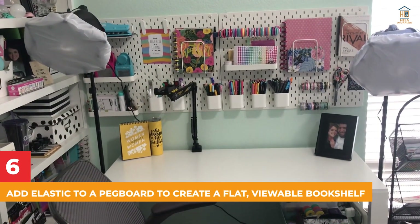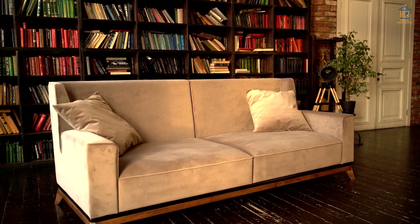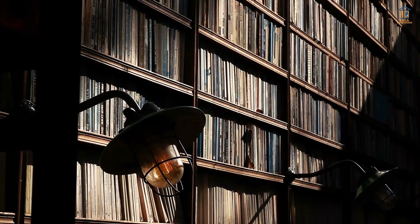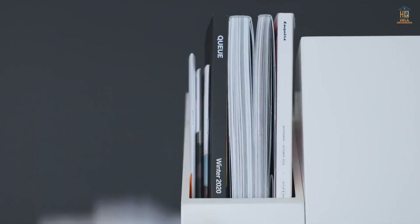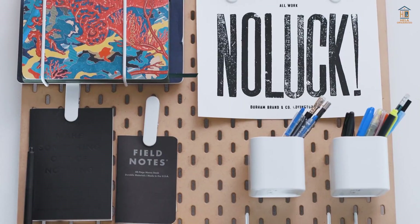6. Add Elastic to a Pegboard to Create a Flat, Viewable Bookshelf. Bookshelves can take up a lot of room, but you still need somewhere to put your books. Rather than using heavy, traditional book storage, grab a pegboard and some elastic and hang magazines or books for easy viewing and grabbing. It's almost completely flat, so it won't take up much space.